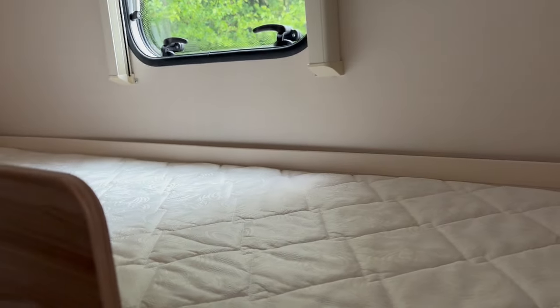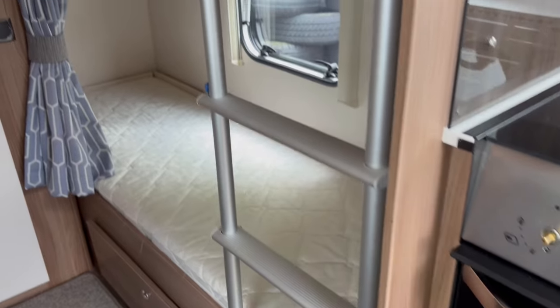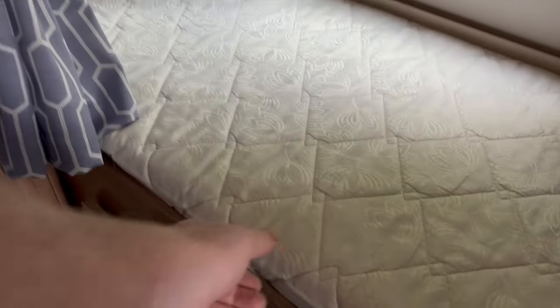The two bunk beds to the rear, with additional storage underneath the bed.